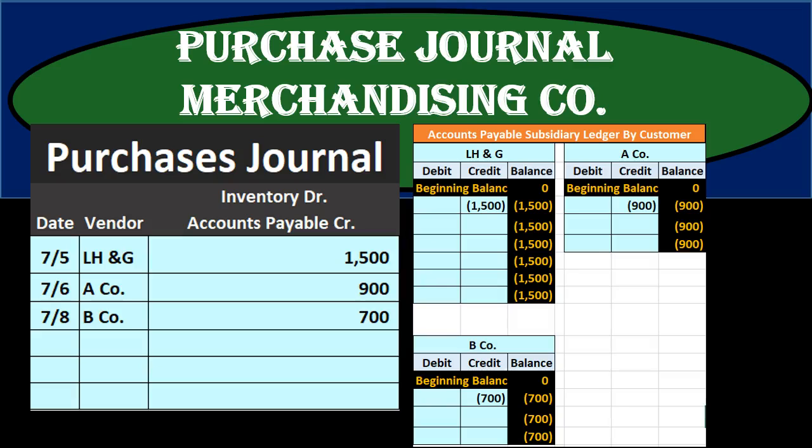In this presentation we will take a look at the purchases journal for a merchandising company. The purchases journal is used in a manual system as opposed to an automated system. However, it is useful to know this in order to understand an automated system, because the automated system will generate reports similar to a purchases journal, and it's good to know how different systems work so we better understand whatever system we are using.